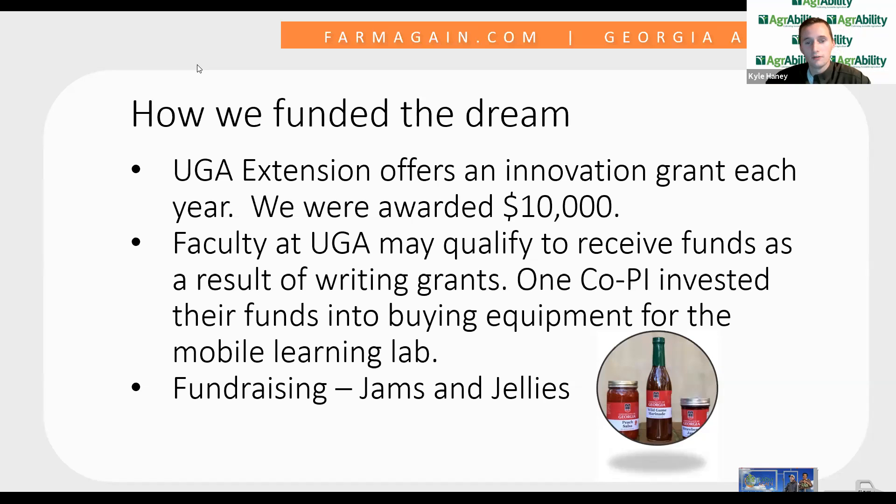We also did some fundraising with jams and jellies — a company here in Georgia makes these for us and we sell them to the public. We also take donations, so if anybody is ready to write a check today, we can add more to the mobile learning lab.